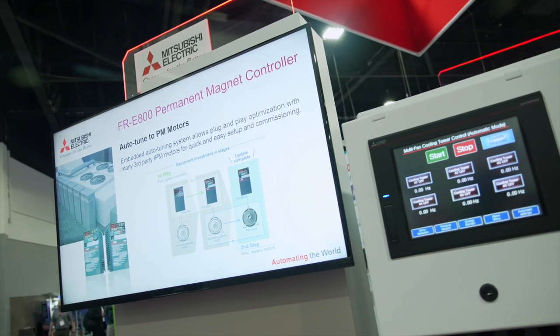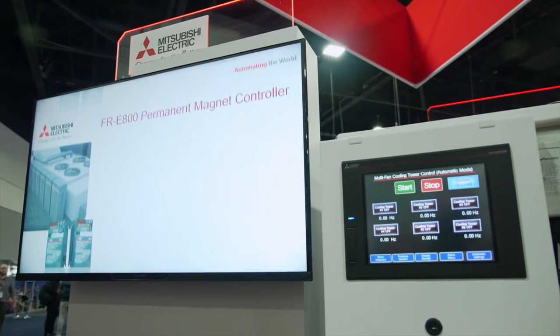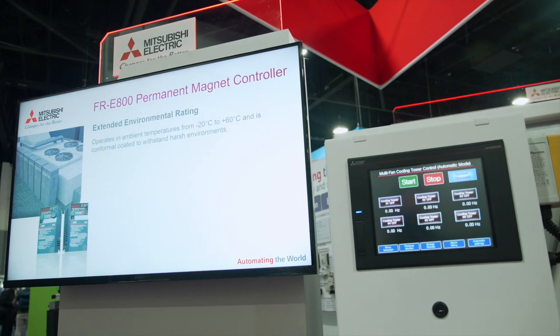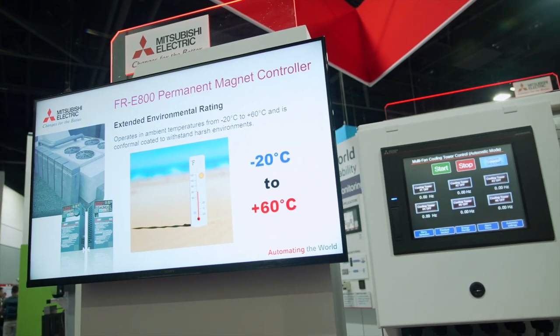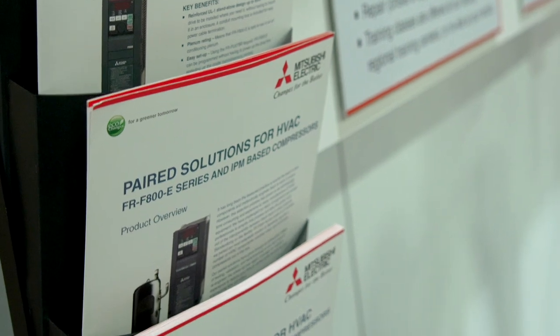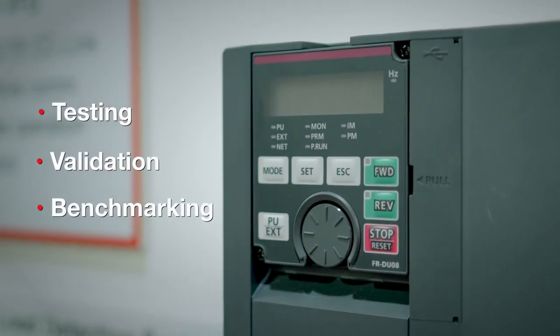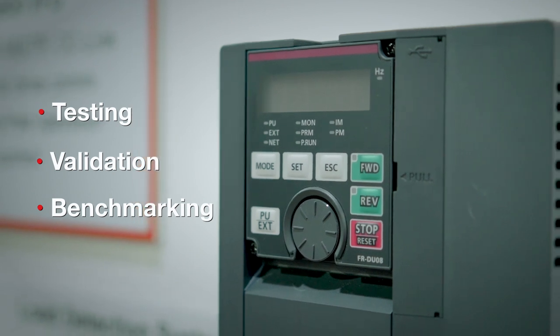The embedded plug-and-play auto-tuning capabilities in our drives allow you to change control from an induction-type motor to PM motor quickly and easily to further gain energy reduction. Our drives' compressor-paired solution has gone through an exhaustive battery of testing, validation, and benchmarking, reducing cost and saving you engineering time and effort.